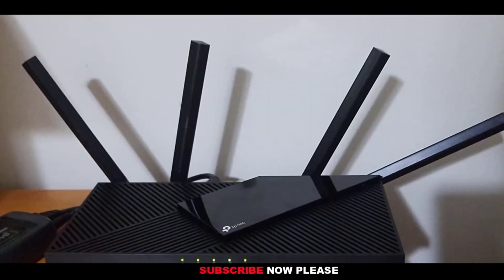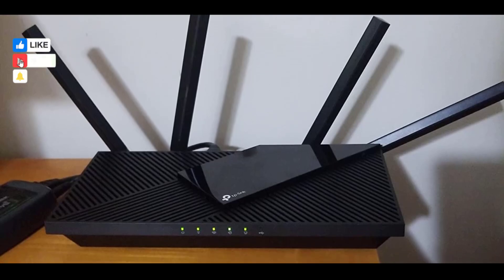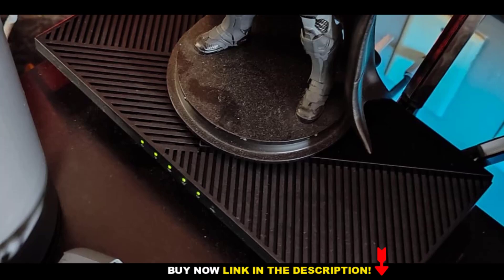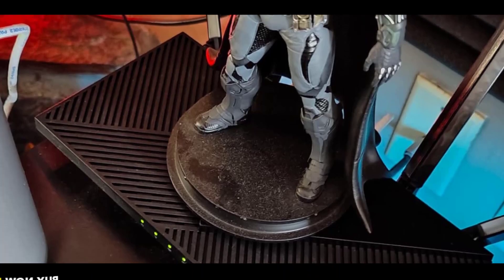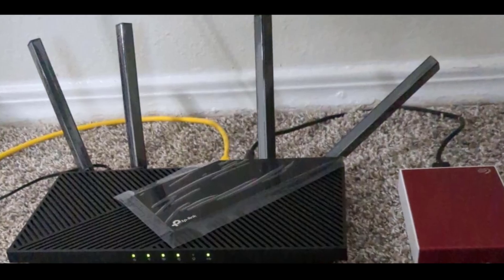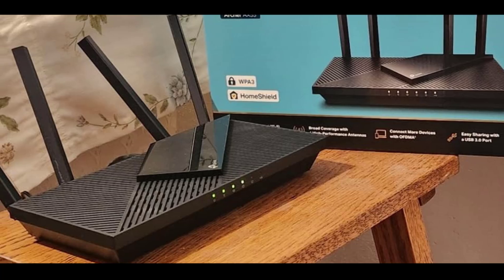For added convenience, you can control your router with simple Alexa voice commands, making your smart home even smarter. Stay protected with TP-Link's HomeShield security features, which offer basic network security, parental controls, and more. Compatible with major ISPs like Xfinity, AT&T, Verizon, and others, it's designed to keep your home connected effortlessly.